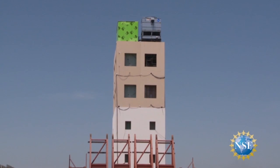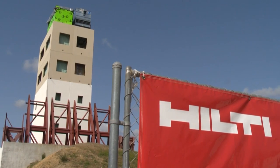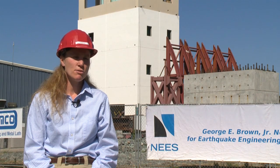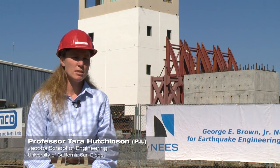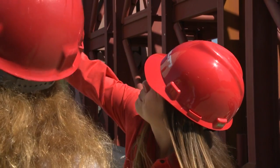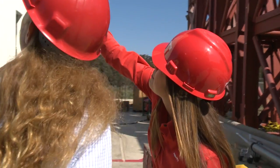Partners like Hilti are critical to the success of a project like this. They bring to the project their expertise, both from the research and product perspective. They bring to us their knowledge regarding product installation, the type of products that are commonly used in the field. They bring, as well, their contributions to the regulatory area.